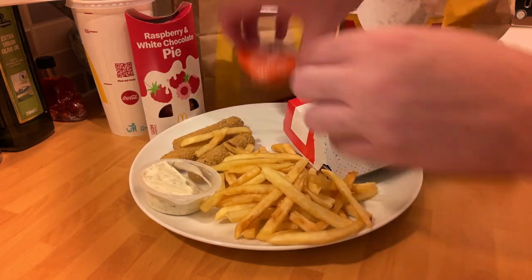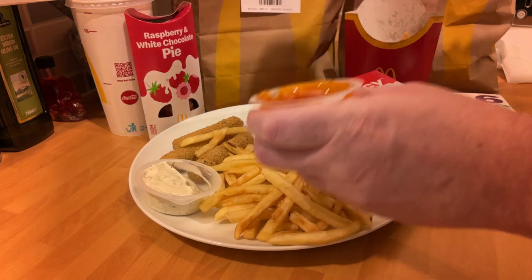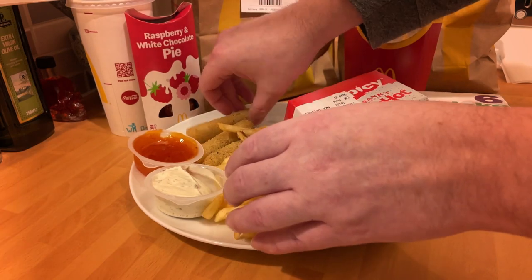So McDonald's this week, with the release of their new items — mainly the McSpicy as the burger — and the Big Taste is back as well. I thought we'd just do a review on these. So first of all, mozzarella sticks, and they are good.